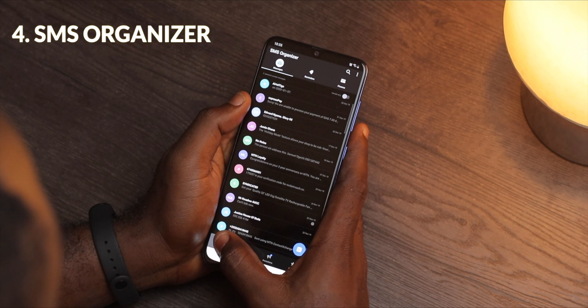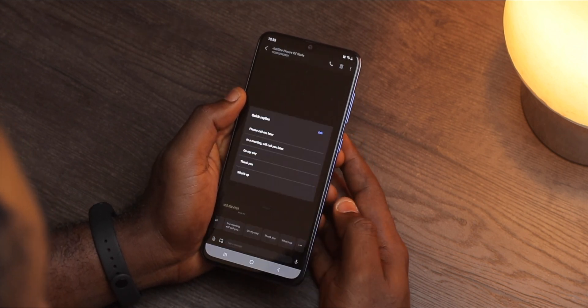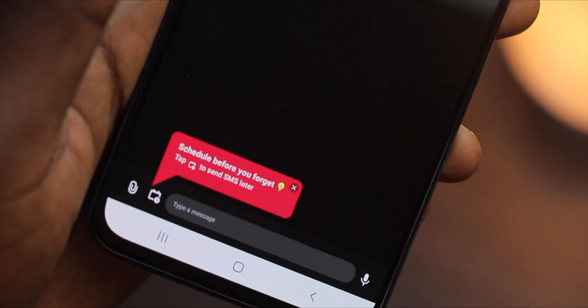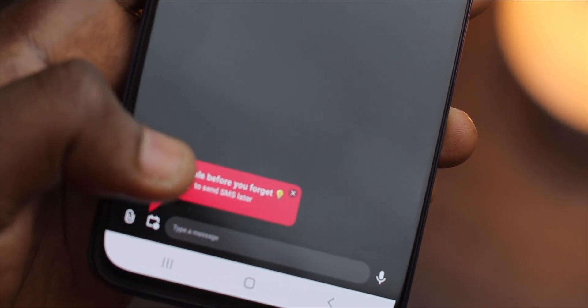The Microsoft SMS Organizer is the best way to manage your SMS. It is able to organize your messages in a very smart way. It has dark theme support and backs up all your messages to the cloud so that you can restore them onto another device. That's awesome.